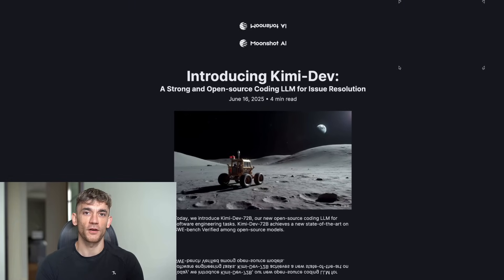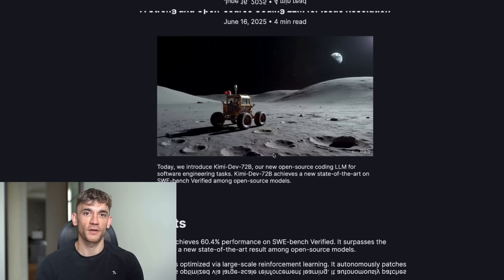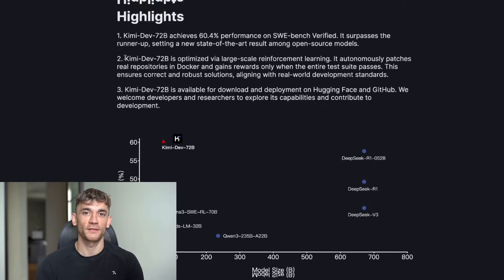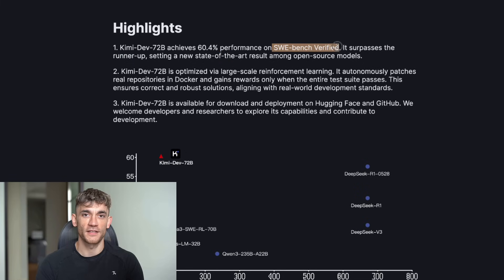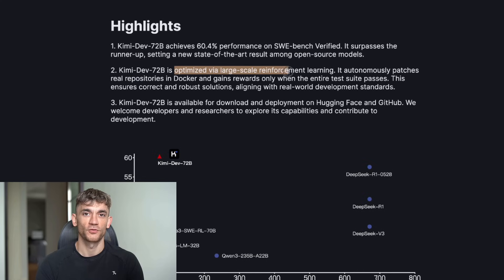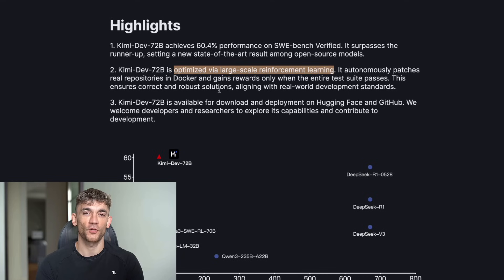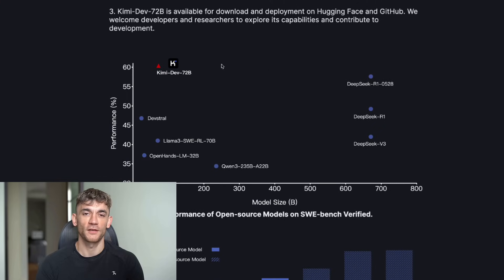Three days ago, a company called Moonshot AI dropped something called KimiDev 72B and it just destroyed every other free coding model out there. I'm talking about beating models that cost hundreds of dollars a month. For free. They put it through the hardest coding test in the world — SWE Bench Verified. This test gives AI models real bugs from real codebases, not toy problems. But KimiDev 72B got 60.4% right — the highest score any free model has ever gotten. It beat everything else and it's not even close.